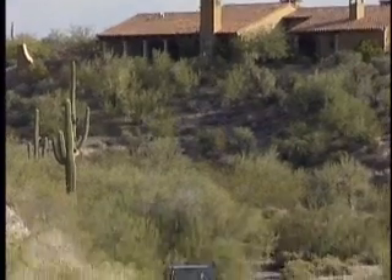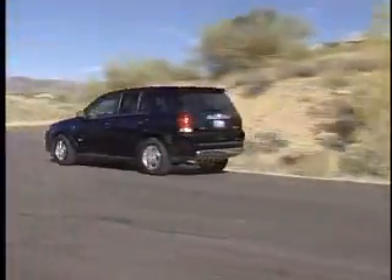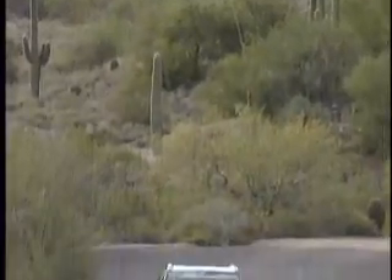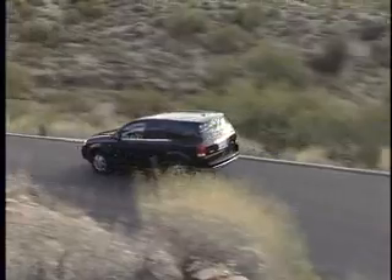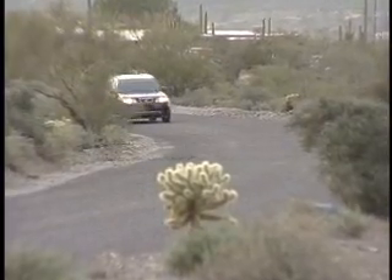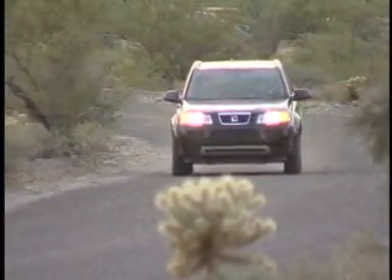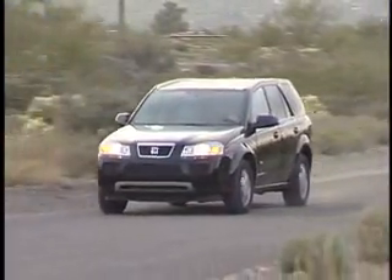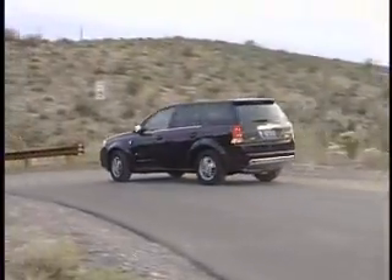Drivability is the final score for the Saturn Vue Greenline, and this is its category. Its main competitor is the Escape Hybrid, and it's $3,000 less than that with 15 more horsepower. The strong point is the simplicity of the assisted motor system. The interior materials are easy to clean. It is a little vanilla, which can take away from the aesthetics when you walk out in the driveway, but overall the buyer for this vehicle is going to get what they want — an assisted SUV with better gas mileage and the feeling that they're doing their part for the ecological impact.